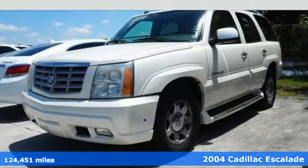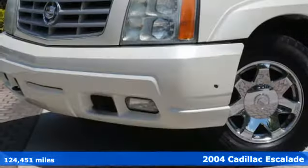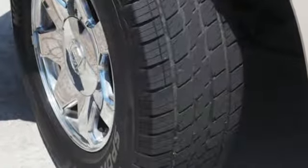Here's a 2004 Cadillac Escalade. Standard amenities include Xenon headlamps, a trailer hitch, tri-zone climate control, a roof luggage rack, and a premium Bose audio system with a CD player and steering wheel controls.